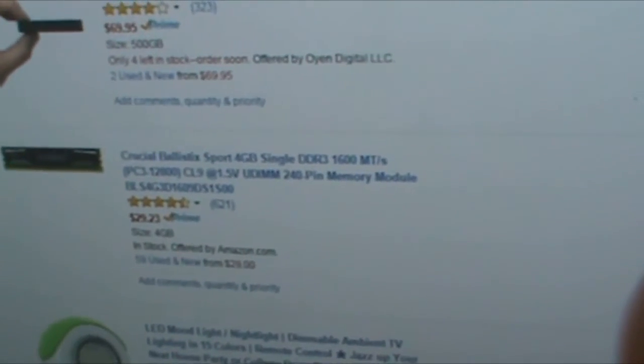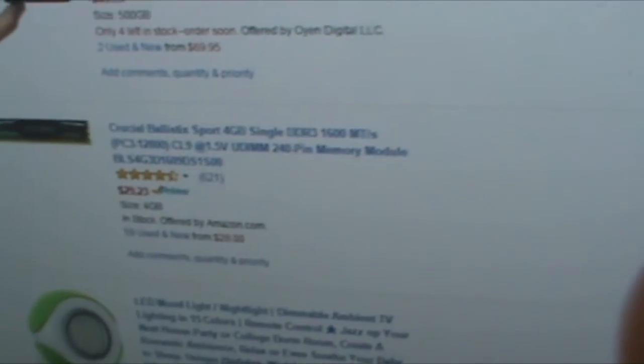I'm getting a USB 500 gigabyte external drive because my computer needs more space or it'll get really laggy. Next thing I'm getting is an extra 4 gigabytes of RAM — not much to say, just 4 gigs of extra RAM.